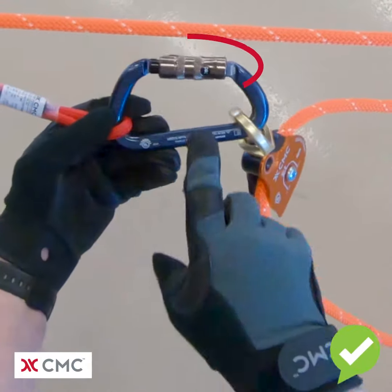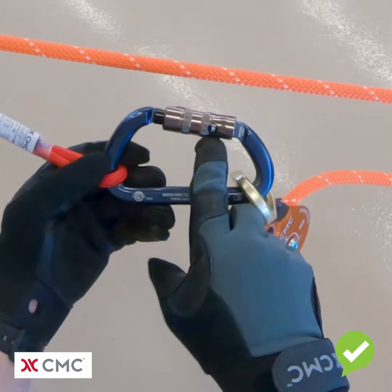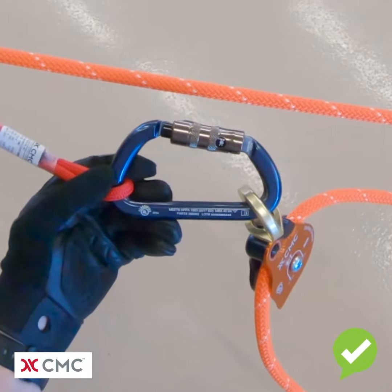What's wrong with this system is the manual lock carabiner is unlocked. There are three different ways we can tell. The skull and crossbones graphic is visible through the viewing window.